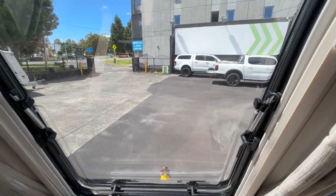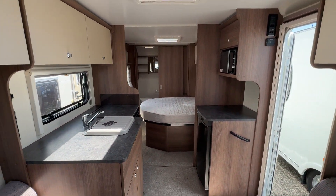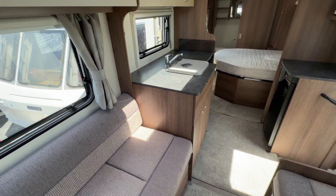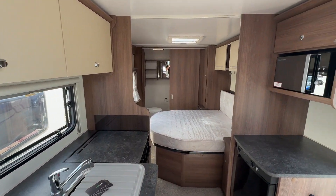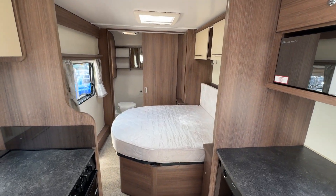Fully insulated, double-glazed windows. This is the Alu-Tech body shell which is full aluminium construction of the body — a very nice caravan. It has gas certification, electrical warrant of fitness, road warrant of fitness, registration — everything ready to hit the camps.